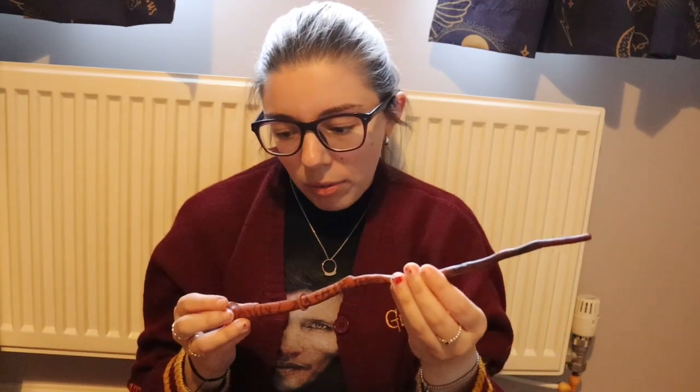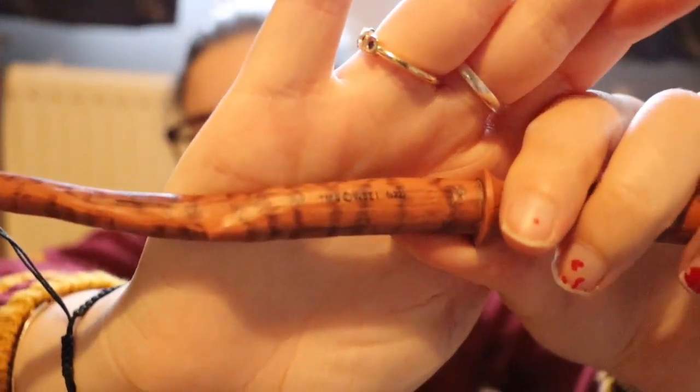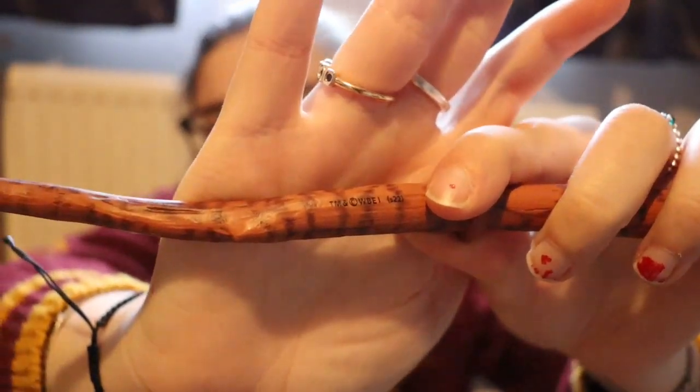I do not know if there is a metal wand rod running through this or not, so I'm being very careful. You can see — if it decides to show on camera, sometimes it doesn't because it's so small — the copyright information.